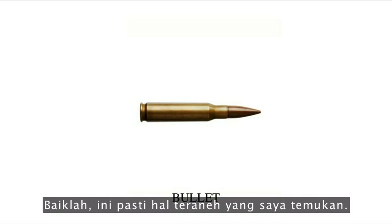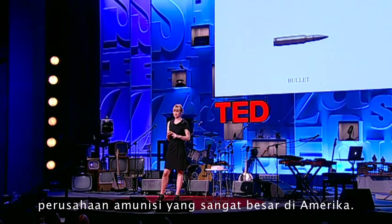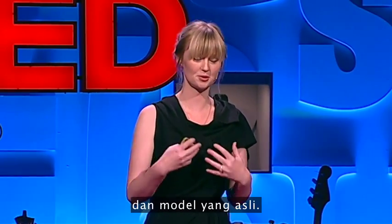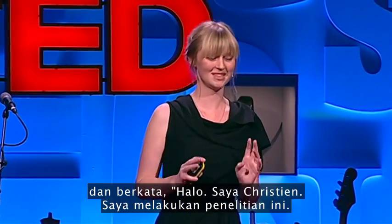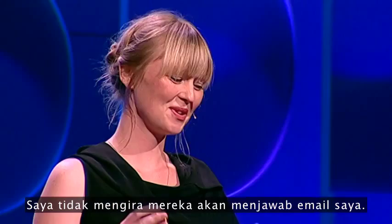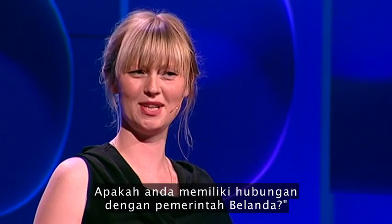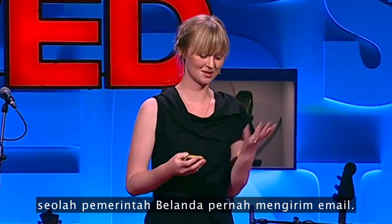This must be the strangest thing I found: a bullet from a very large ammunition company in the United States. While I was making the book, I contacted all the producers of products because I wanted them to send me the real samples and specimens. So I sent this company an email saying, "Hello, I'm Christine, I'm doing this research — can you send me a bullet?" I didn't expect them to even answer my email, but they answered and said, "Well, thank you for your email, what an interesting story. Are you in any way related to the Dutch government?" I thought that was really weird, as if the Dutch government sends emails to ammunition companies.